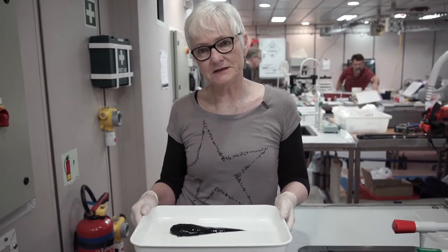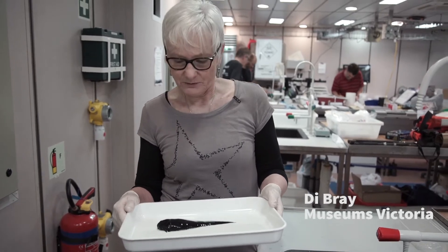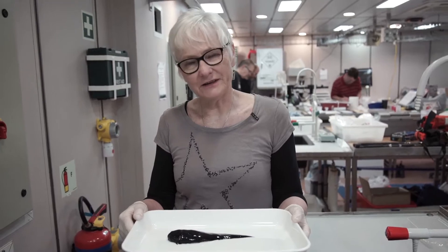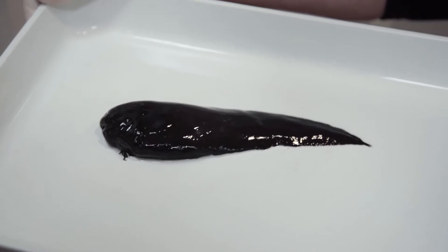We just did a beam trawl in a thousand meters off northern New South Wales and we've got some really cool stuff. One of the ones I've got in here is a snailfish. Snailfish are kind of like a tadpole with fins with big eyes, and they're actually the fish that are found deepest in the world.